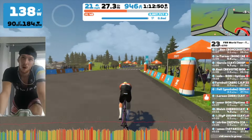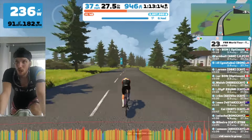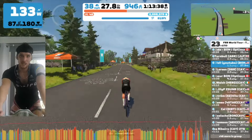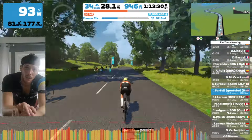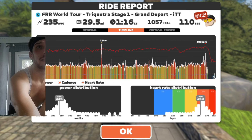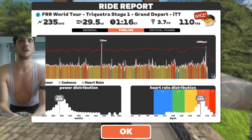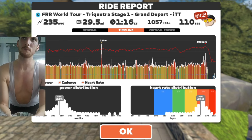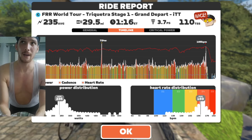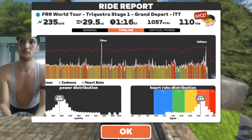I didn't beat my previous record but that's okay. The finish isn't at the KOM banner — it's another kilometer down the hill. I'm really pleased with my effort here; I surprised myself. Looking at that power file, anyone would think this must have been a time trial.